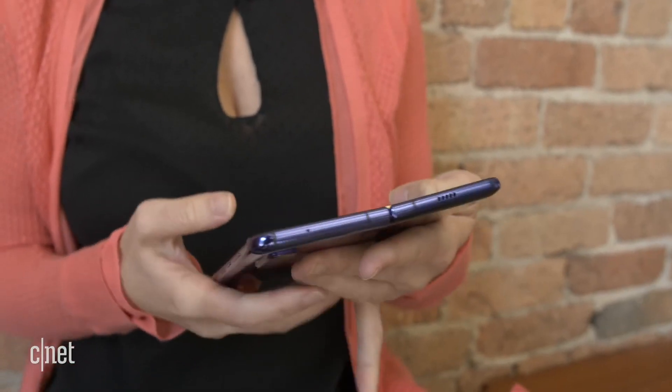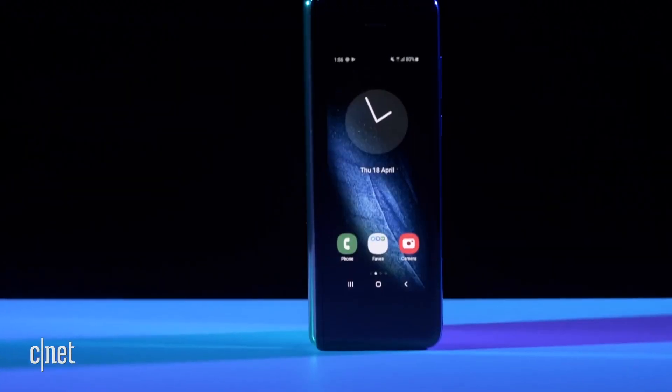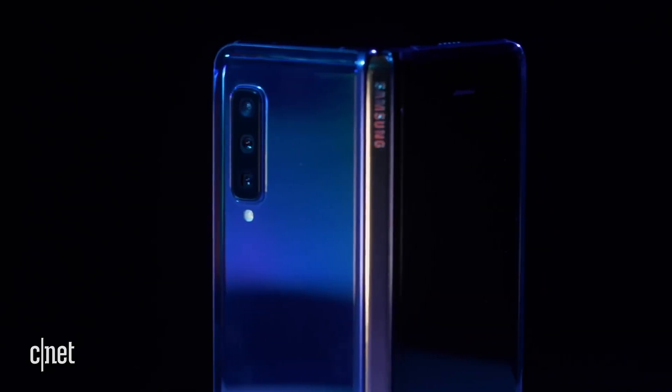Samsung let everyone know that the Galaxy Fold should finally be coming to consumers in September for select markets. The company is still conducting final product tests, and real details will be available closer to launch. The Fold was originally going to launch in April, but Samsung made changes to the design to make sure it will launch for real this time.